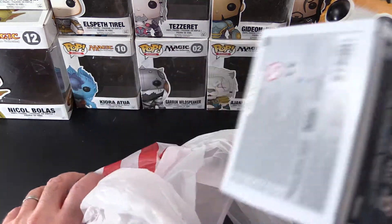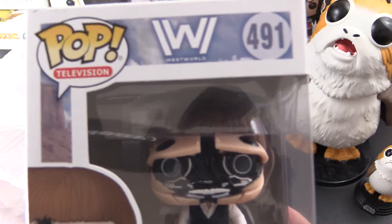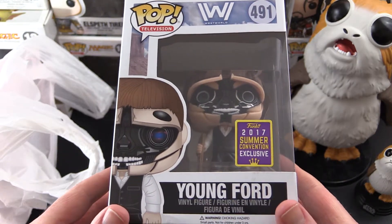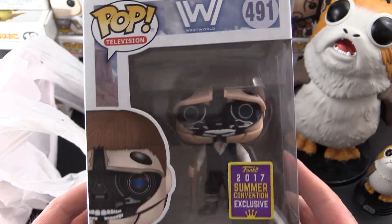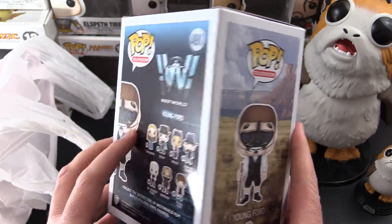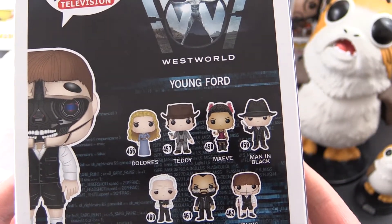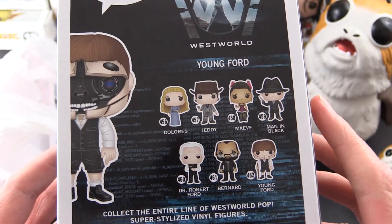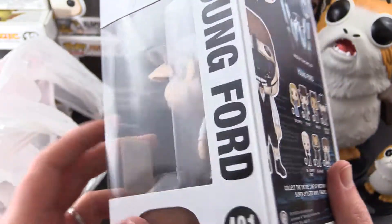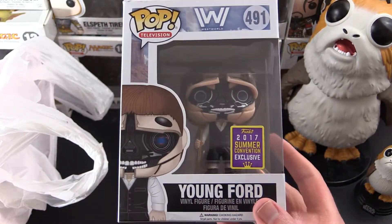This one is the Young Ford from Westworld. If you've seen Westworld, you know what this is about. If you haven't, I'm not going to spoil it — suffice it to say there are a lot of robot characters in the show. I'd actually like to collect more of these. We've got Dolores, Teddy, Maeve, Man in Black, Dr. Robert Ford, and Bernard. This came from Target Online, packed in with another item — I've got a different video for that. They were packed pretty well, nestled in bubble wrap, so I don't think there are any real box problems.